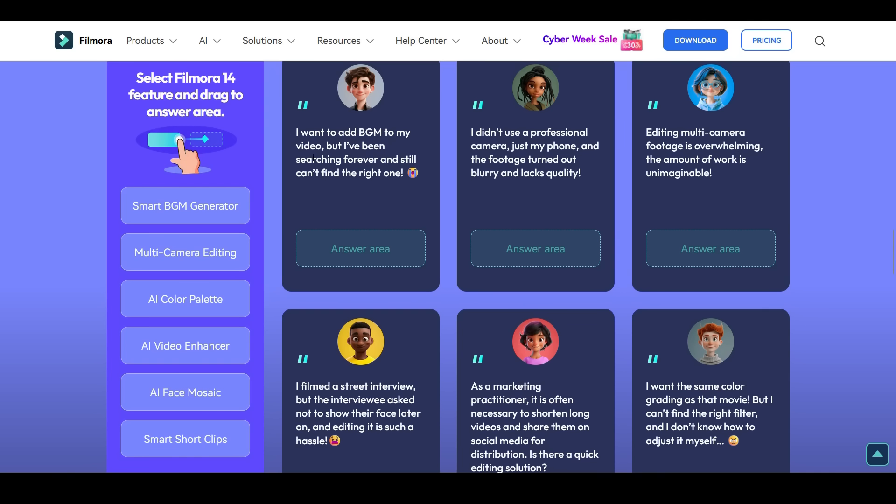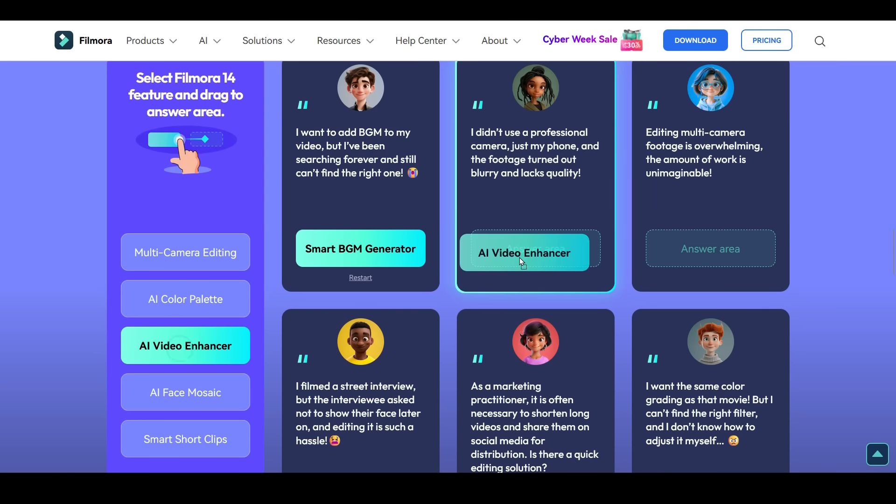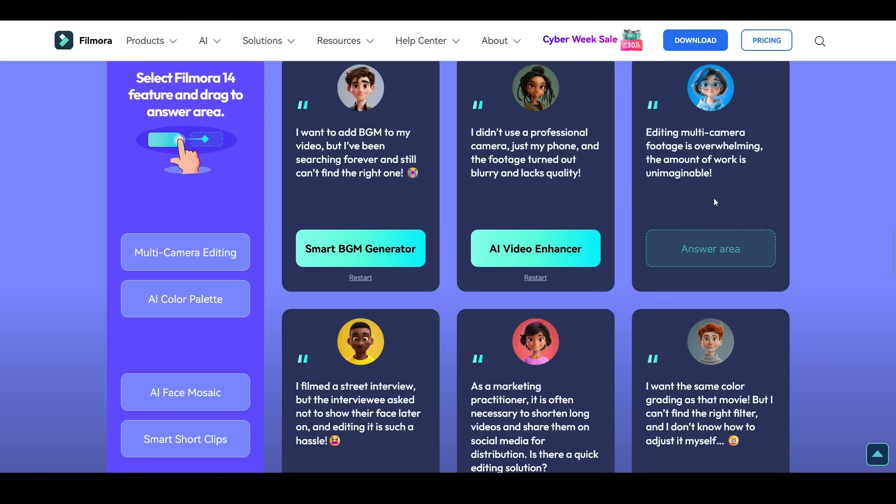The first option is: 'I want to add background music to my video but can't find the right one' — the answer is Smart BGM Generator. The second is: 'I used my phone and the footage is blurry and lacks quality' — use the AI Video Enhancer. The third is: 'Editing multi-camera footage is overwhelming' — use the Multi-Camera Editing feature.